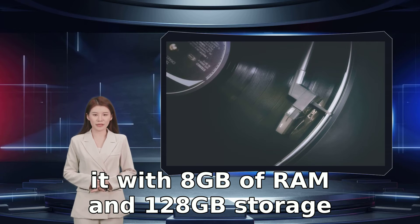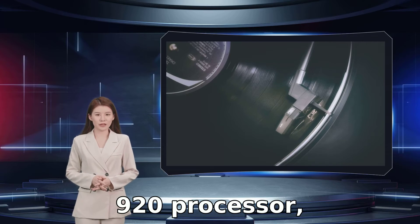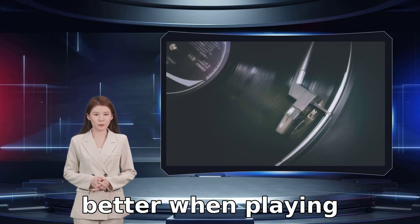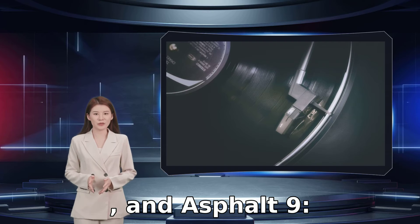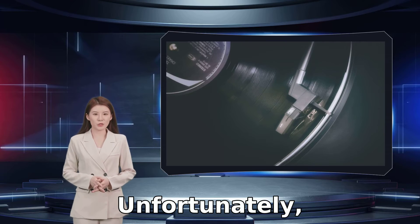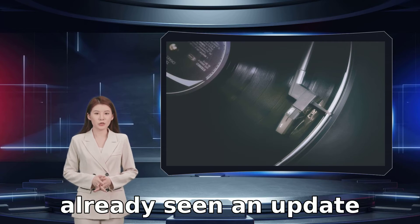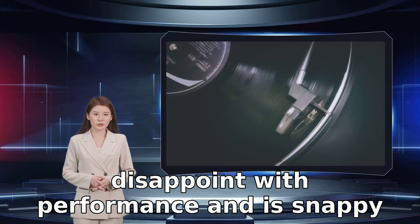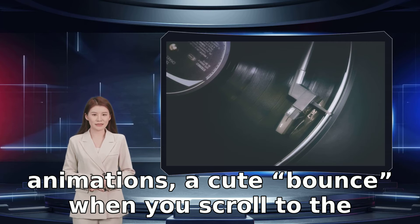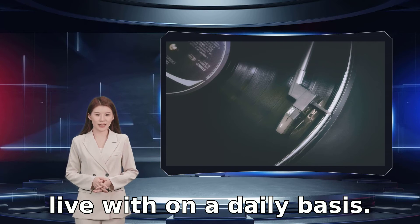OnePlus has chosen the MediaTek Dimensity 900 processor for the phone, pairing it with 8GB of RAM and 128GB of storage space. It's somewhat surprising that OnePlus hasn't selected the newer Dimensity 920 processor, which competitor Realme has done for the Realme 9 Pro Plus, but it actually seems to perform a little better when playing games. Activate the phone's Game Pro mode and Asphalt 9: Legends is smooth and fast, with no hesitation or pauses between screen changes. Unfortunately, it's Android 11 with OxygenOS 11 installed at launch, putting it behind many competing phones that have already seen Android 12. The software doesn't disappoint with performance though — it's snappy throughout, with smooth screen changes, animations, and no delay when changing settings.